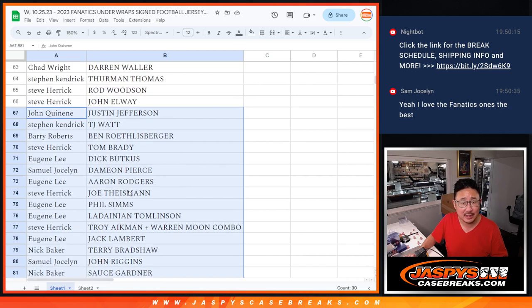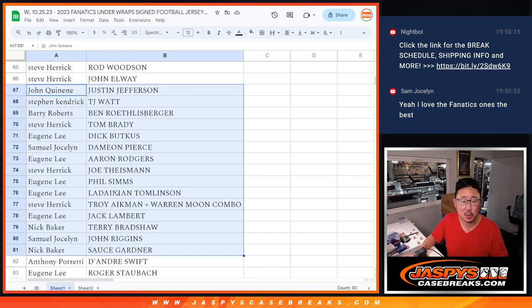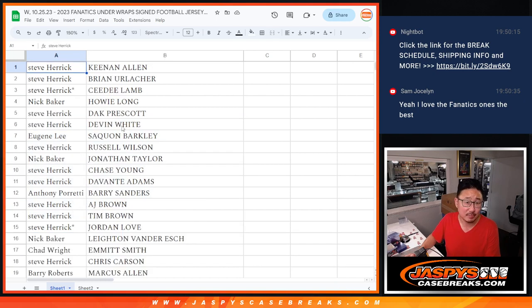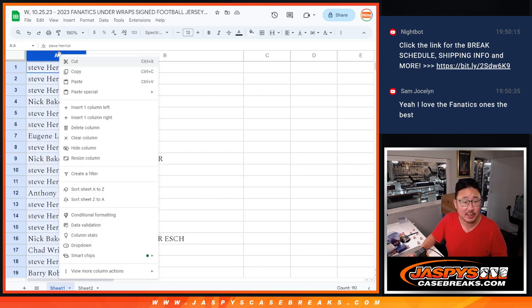Dallas is playing the Spurs. Spurs are up by four, 15 seconds left in the half and they have the ball — Juan Menyana's debut night. All right, so now let's sort by your first names. Alphabetize, sort sheet, A to Z.